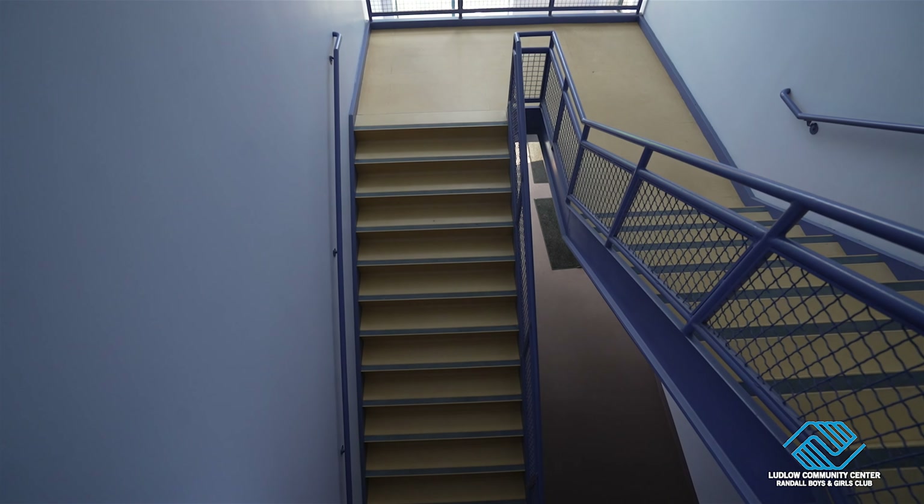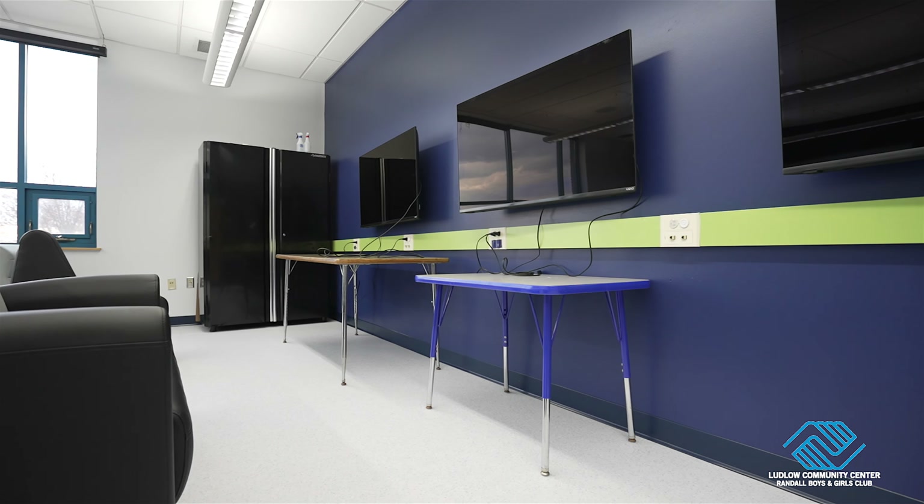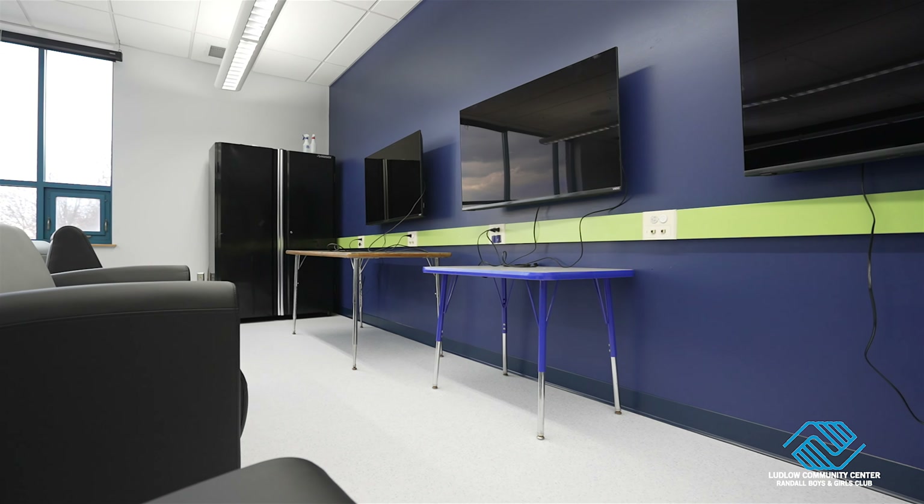Ascending the tower stairs to the second floor, there are three more spaces for youth: Makerspace, the eSports lab teen room, and Club Blue.